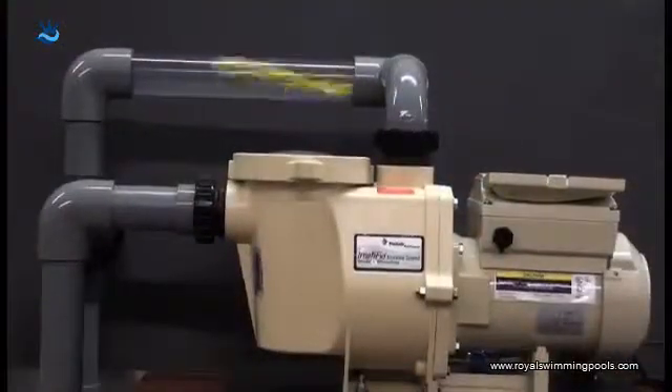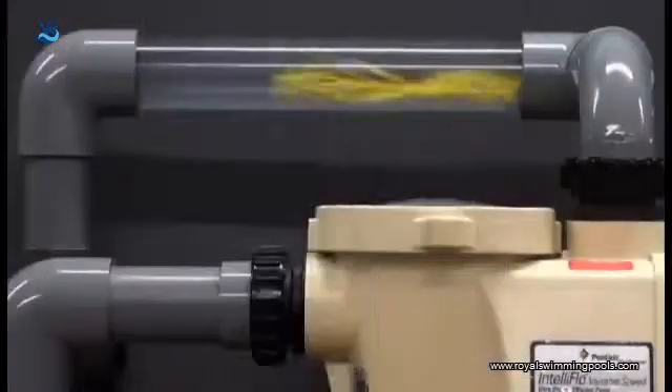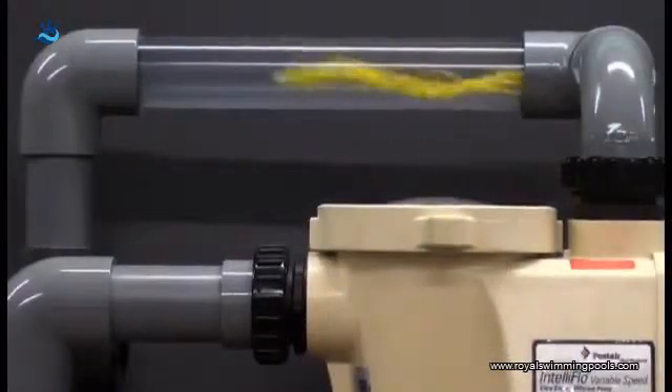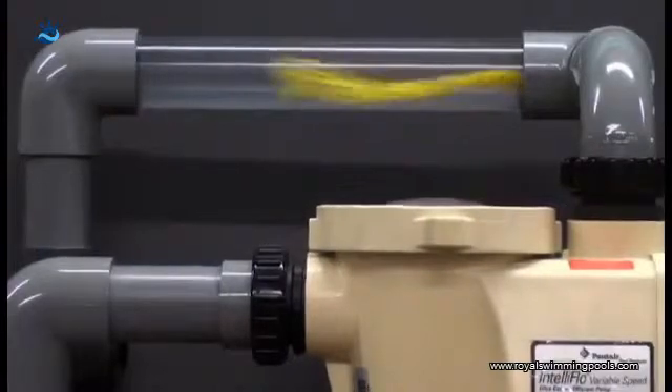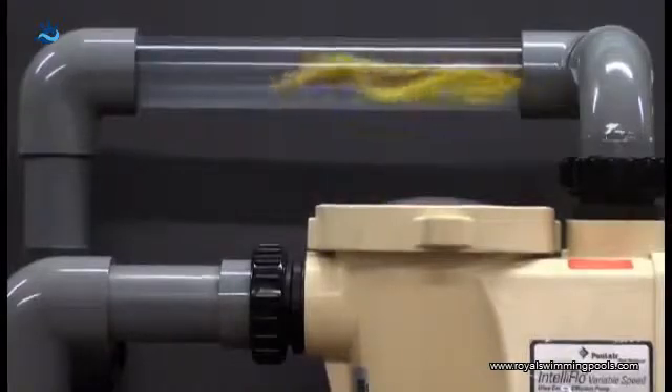Now, most people run their pools for six to eight hours a day. These single speed motors just push a bunch of water through the pipes. But the lower flow motors work because they send the water through the pipe at a lower speed and there's less resistance to the flow of water, so the power and energy needed to push that water through the pipes is dramatically less.